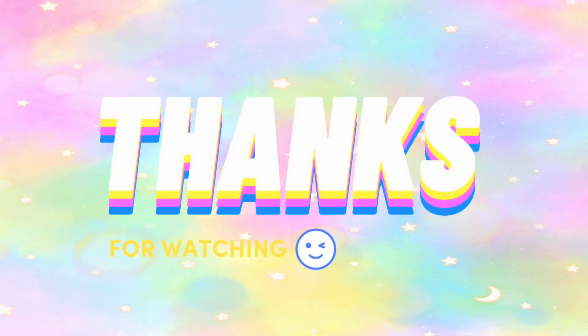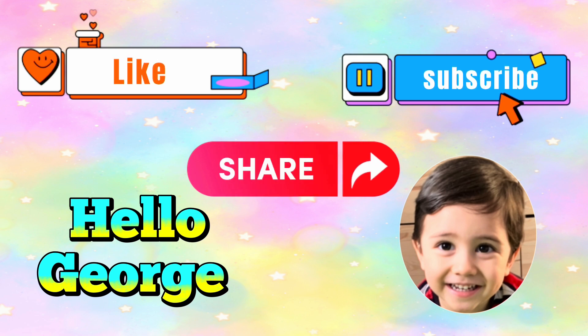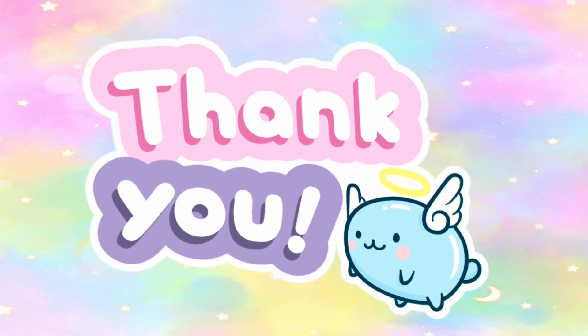And again, thanks for watching. Hope you like our video. And please don't forget to like and share, and subscribe to our channel.